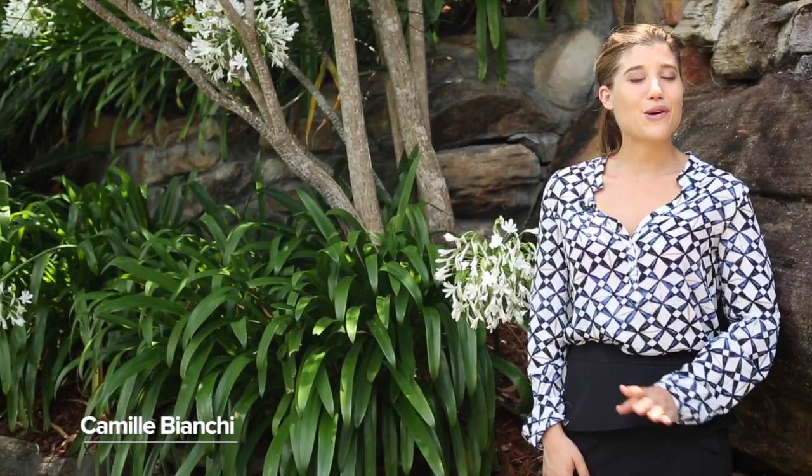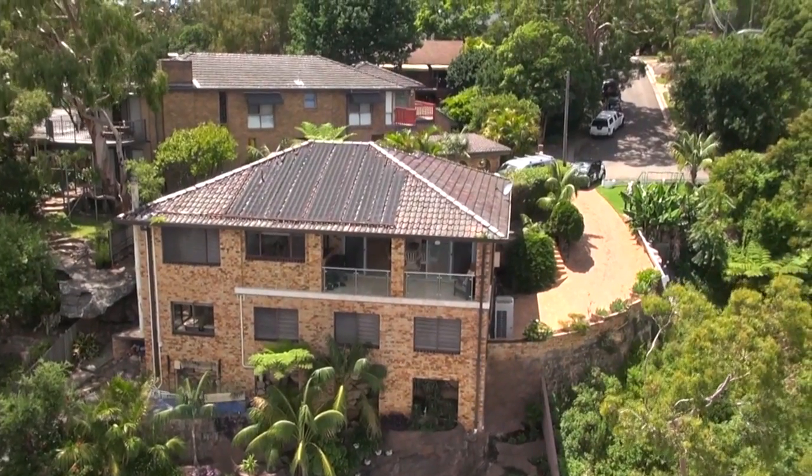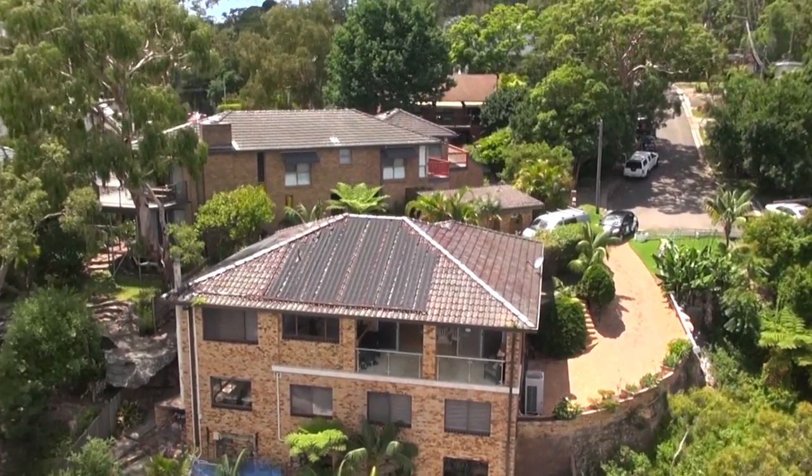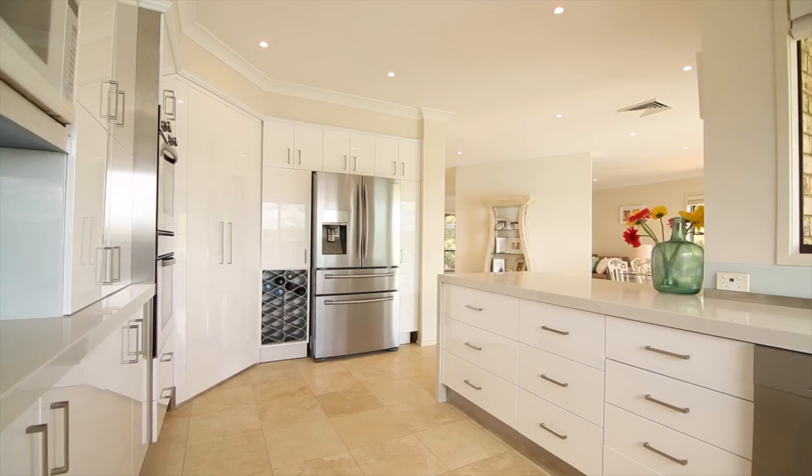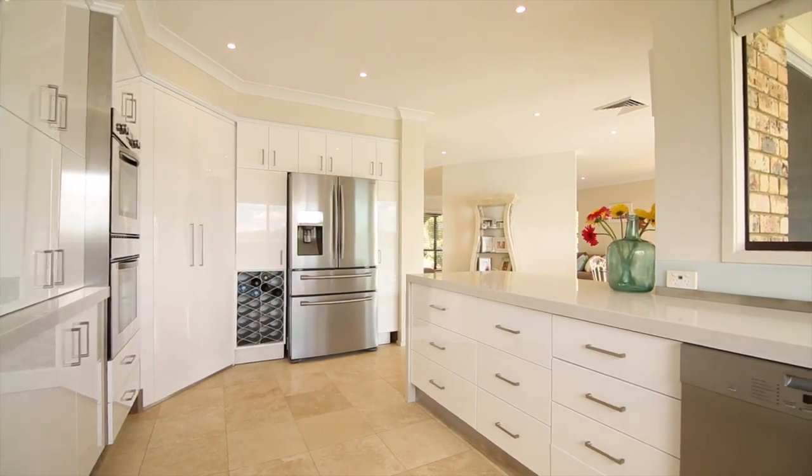In the decade she's listed property here, Bernadette Berlin tells me this is top of the pile. To me I really love the entrance that you walk in — you're on one level.